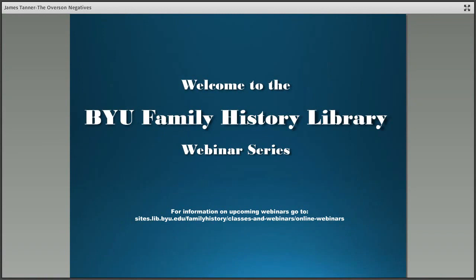Welcome to the Brigham Young University Family History Library webinar series. Feel free to use the chat box for any questions. If we are unable to get to them during the presentation, they will be answered at the end. My name is Brayden Knudsen. I will be your host for this webinar. Today we will be pleased to hear from James Tanner, who will be giving a presentation titled Preserving and Editing Old Photographs: the Overson Collection.